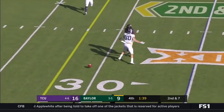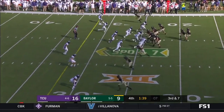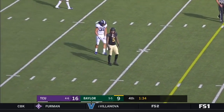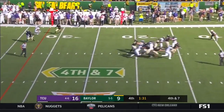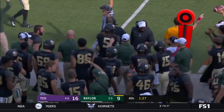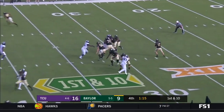Brewer — and that's a drop by Denzel Mims. They're bringing pressure. High throw incomplete for Chris Platt. Pressure coming all out — Hurd's got the first down. They convert on fourth down.